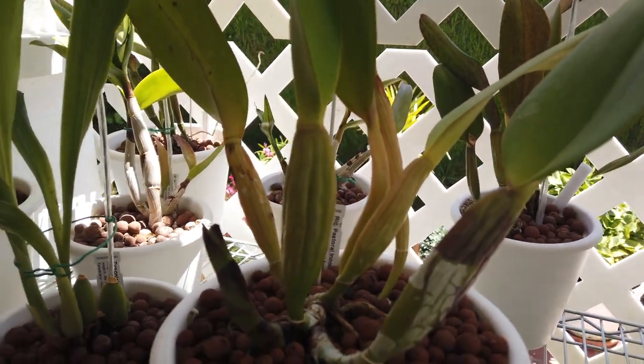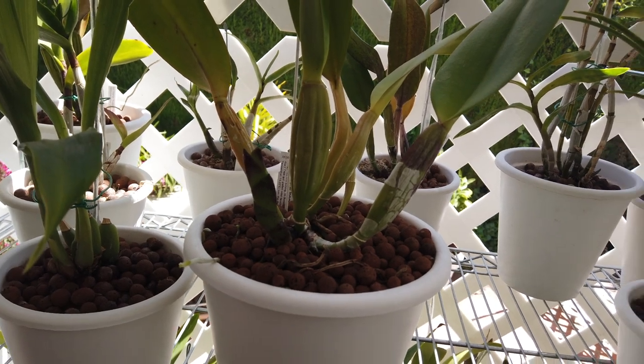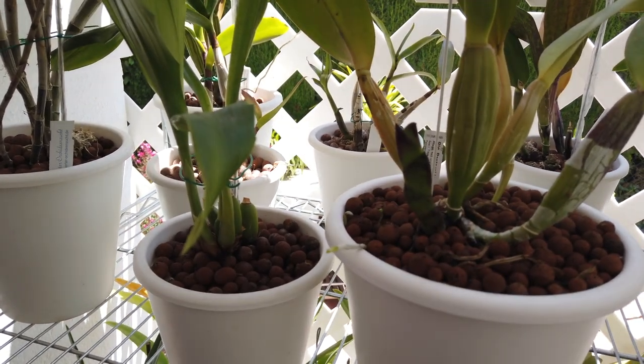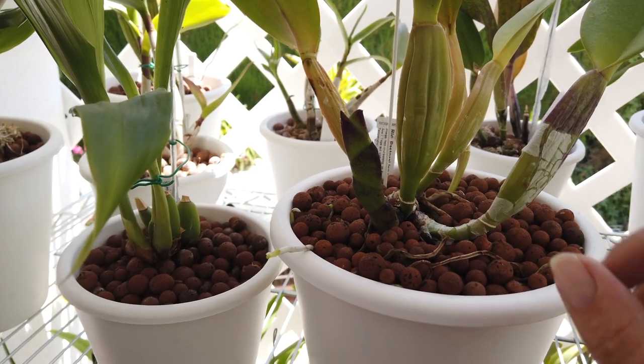Right here in front of me, pride of place in shade, is my Pastoral Innocence with a fabulous new growth right here. There's another bulge down in here too — I'm not sure it's going to do anything, but it certainly hasn't stopped.